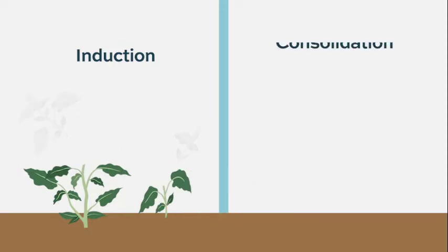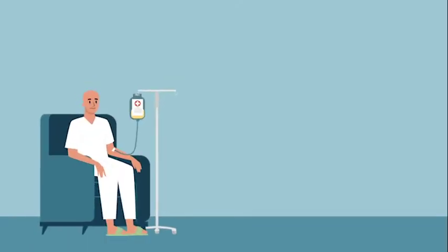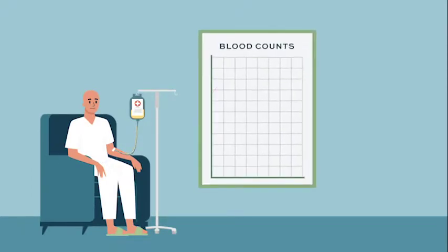At that point, we think: we've chopped the tops off those weeds, now we need to pull out the roots. One way to do that is by giving additional chemotherapy. That specific chemotherapy is given over several cycles — we give it, watch the blood counts go down and come back up, which usually doesn't take as long as induction — and we repeat that about three or four times over the course of months.